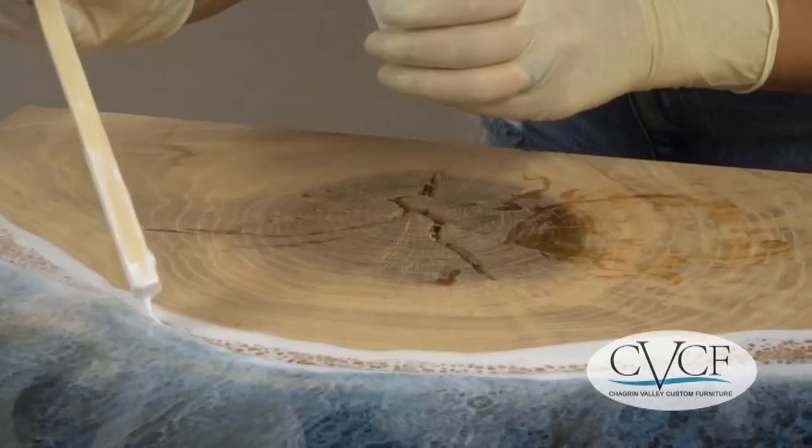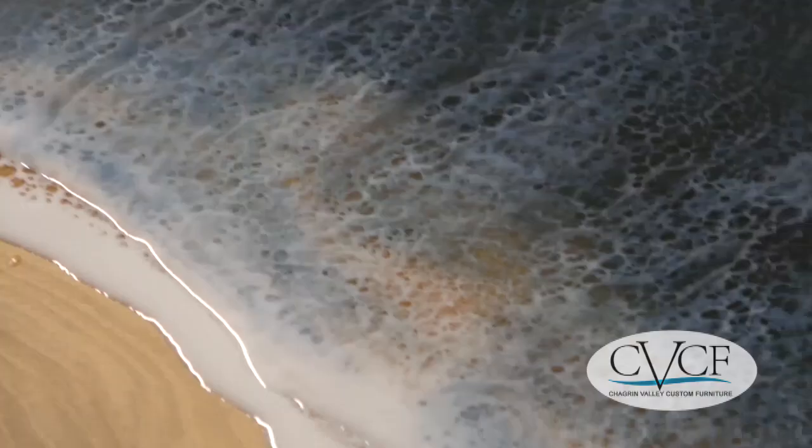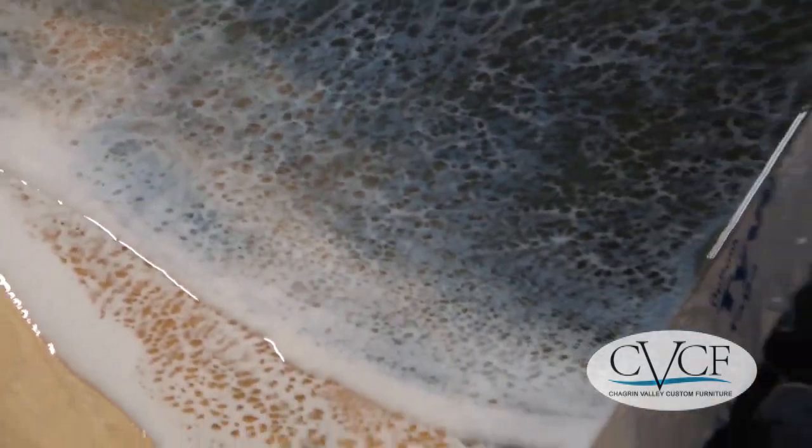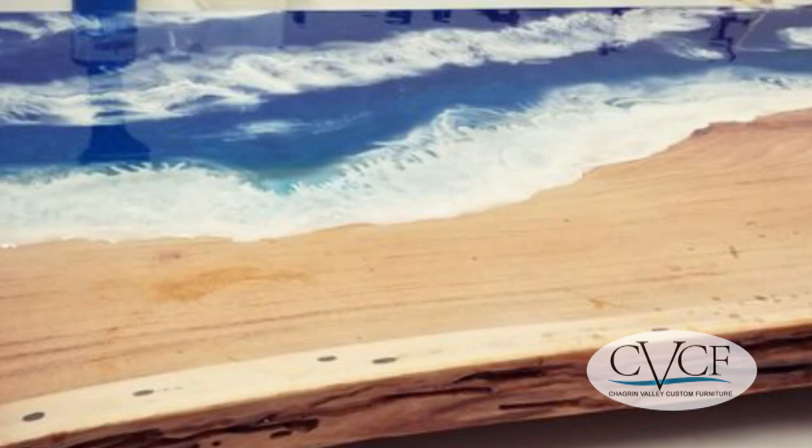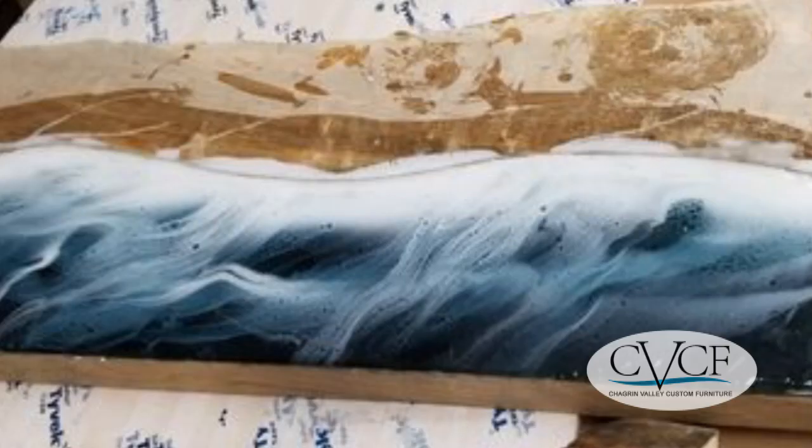Ocean tables are made to order by Chagrin Valley, and every one has a different resin art oceanscape, custom built to our clients' specific table design specifications, and shipped to all 50 states in the U.S.